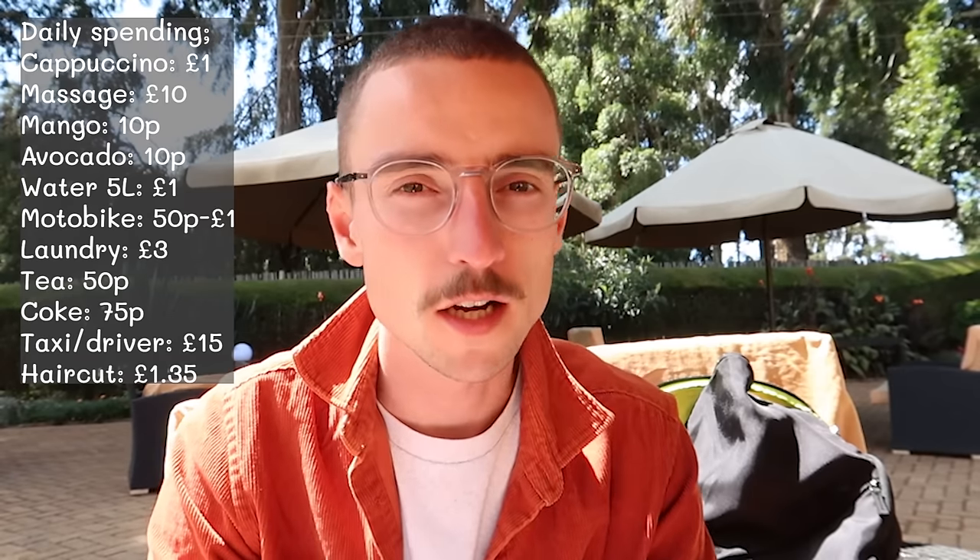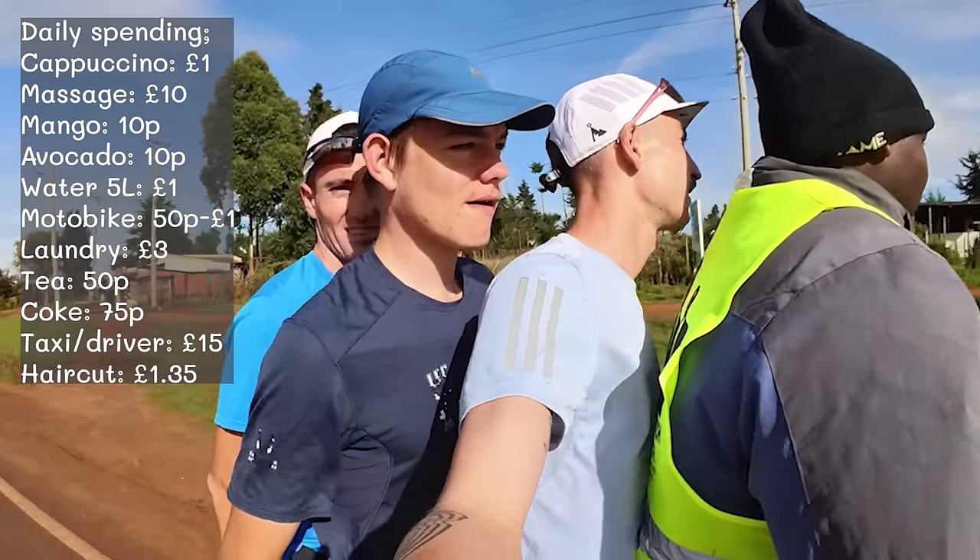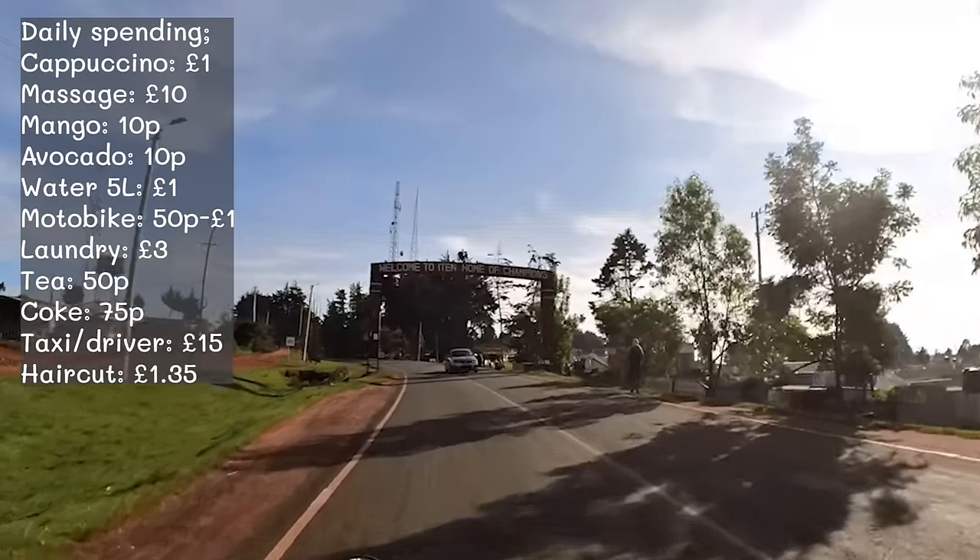This cappuccino costs 200 Kenyan shillings, which is roughly about one pound. An hour massage will typically cost you 2,000 shillings, equivalent to about £10. A mango — we've been eating lots of them — from the local market stalls costs just 20 shillings, which is 10 pence. Avocados are the same, 10p. Five litres of water costs 200 shillings, about a pound. A motorbike taxi costs 100 to 300 shillings depending on distance — for the three of us to get to the start of the Kenyan fartlek yesterday it cost 300, roughly £1.25. Laundry for a weekly load costs around 600 shillings, so about £3. Kenyan tea is 100 shillings — 50p.